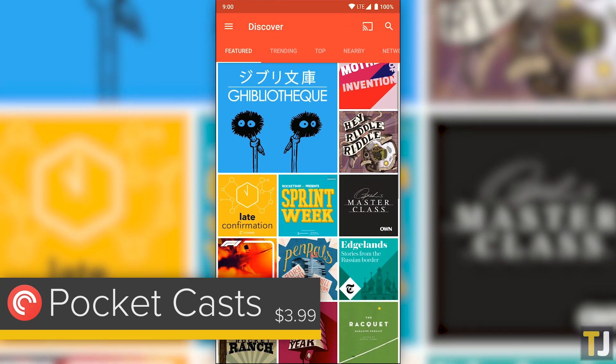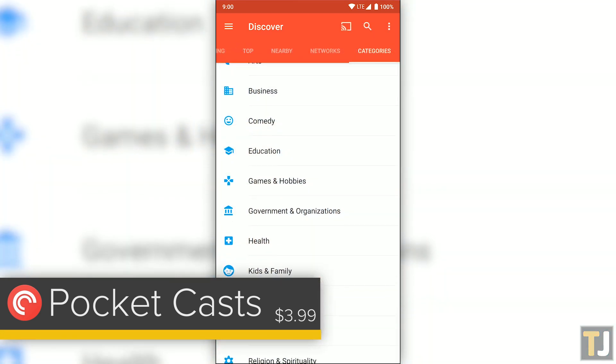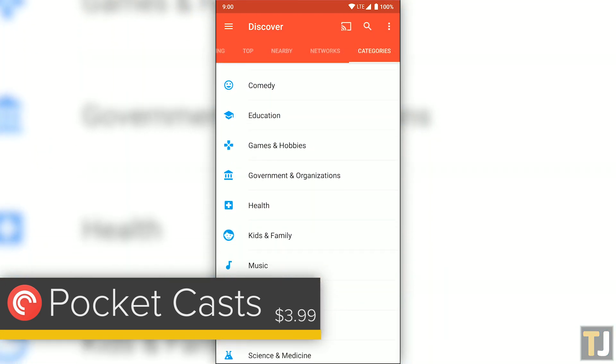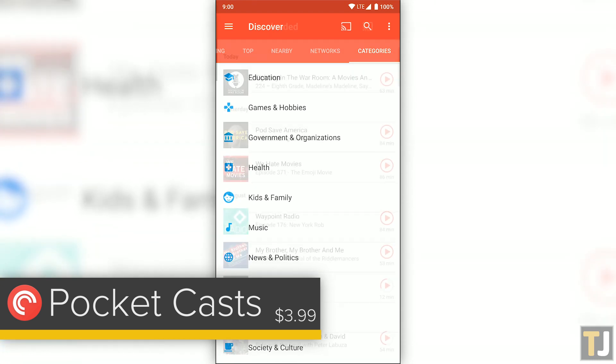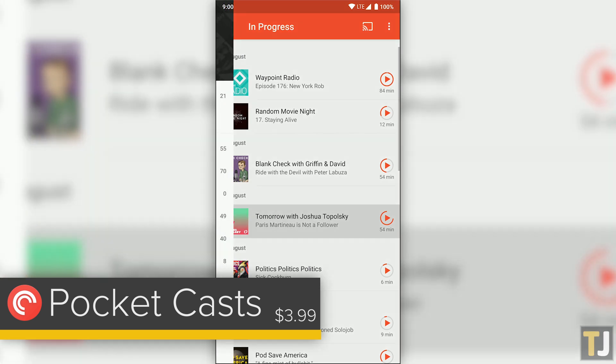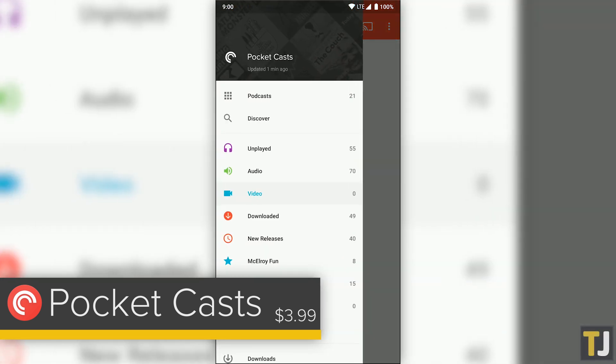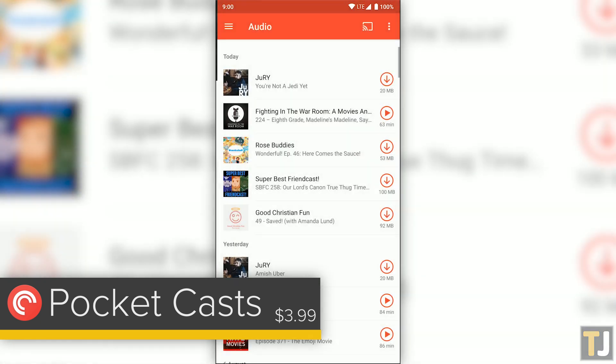Ideal for new podcast listeners, Pocket Casts offers a storefront for finding new podcasts, with featured podcasts at the top of the app and the ability to view by genre and popularity. Once you've subscribed to your shows, Pocket Casts makes it easy to find and listen to new episodes. Updates take a fraction of a second, and auto-downloading over Wi-Fi makes it easy to ensure you always have something to listen to on your phone.